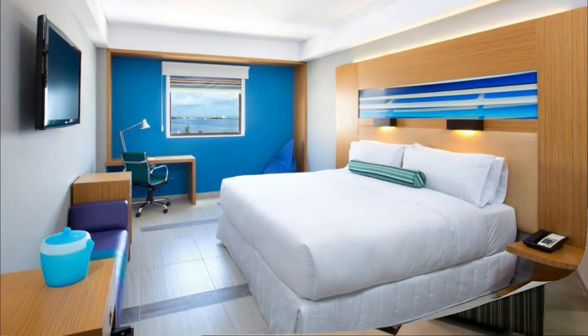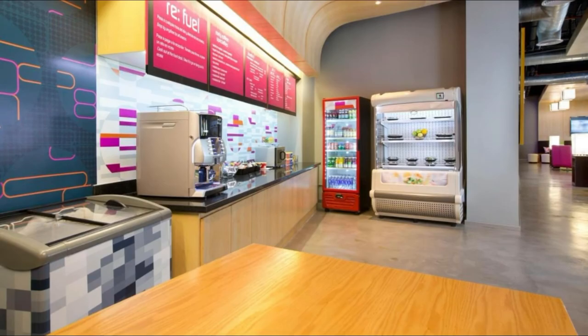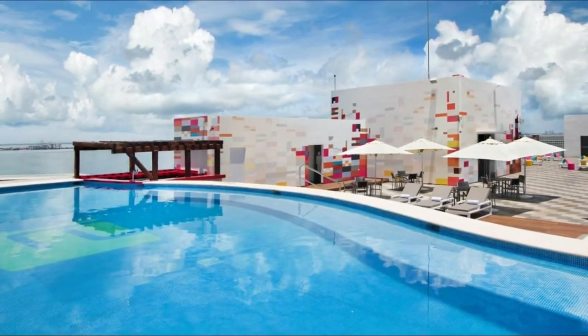It is connected to the Cancun Convention Center. The air-conditioned rooms offer modern colorful decor, safety box, and flat-screen satellite TV. All rooms come with a mini bar, coffee maker, and a private bathroom with hair dryer and free toiletries.